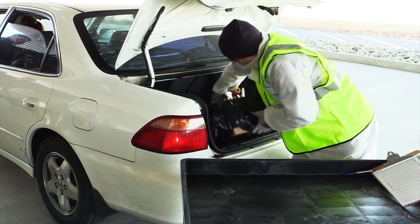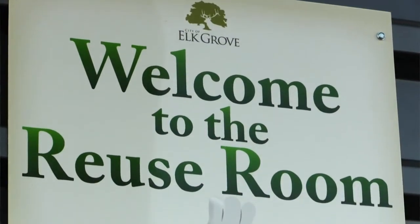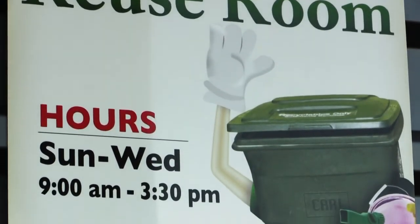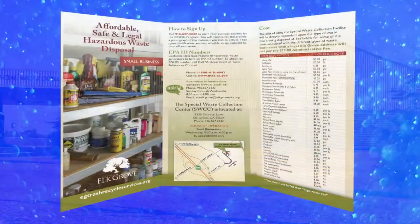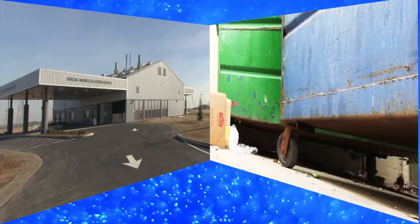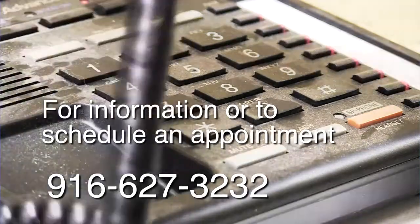Then the materials can be removed from your vehicle. The Special Waste Collection Center has a reuse room that has products available that are new or can still be used. Residents must limit themselves to 10 items in only one visit per month. Small businesses from Elk Grove may generate small amounts of hazardous waste. The Special Waste Collection Center is an affordable and safe way to properly dispose of typical business waste, and they can schedule an appointment to deliver their waste material on Wednesdays. Small businesses should call 916-627-3232 for questions or to make an appointment.